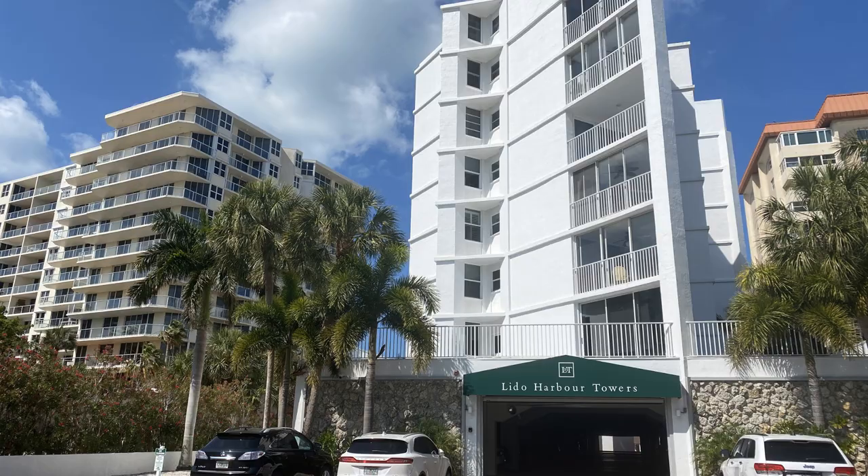Adjacent to La Elegance is the Lido Harbor Towers condominium. This building was built in 1970 and there are approximately 42 units. You can rent your unit out a minimum of two times a year with a one-month minimum per lease — a great investment opportunity on Lido Key.